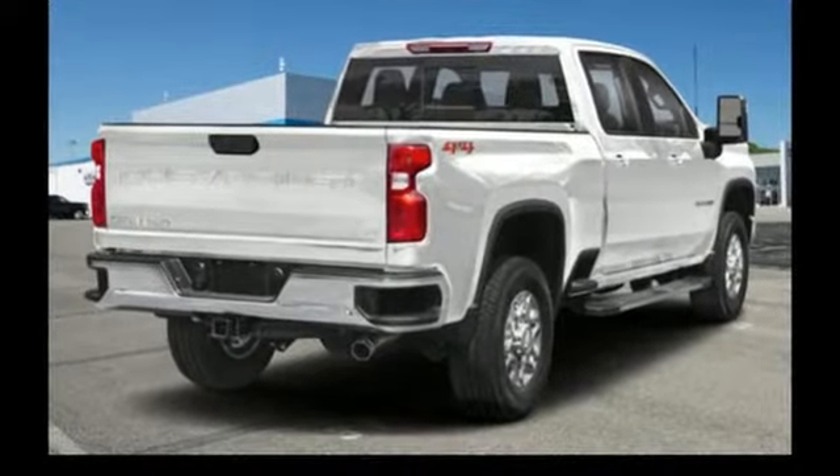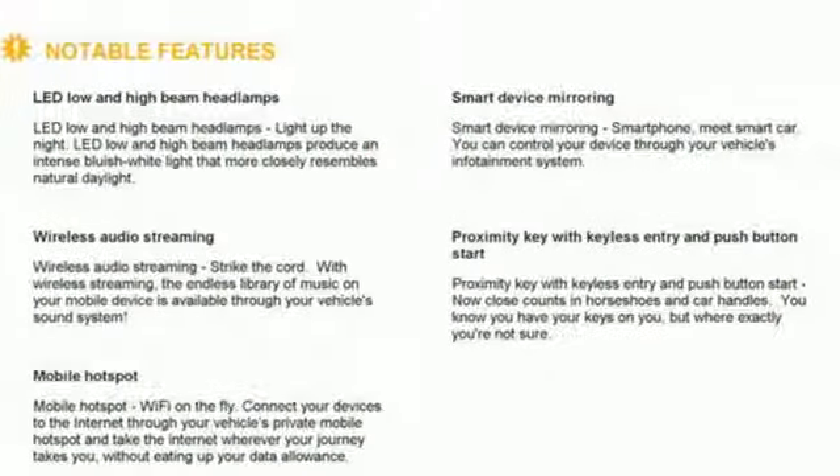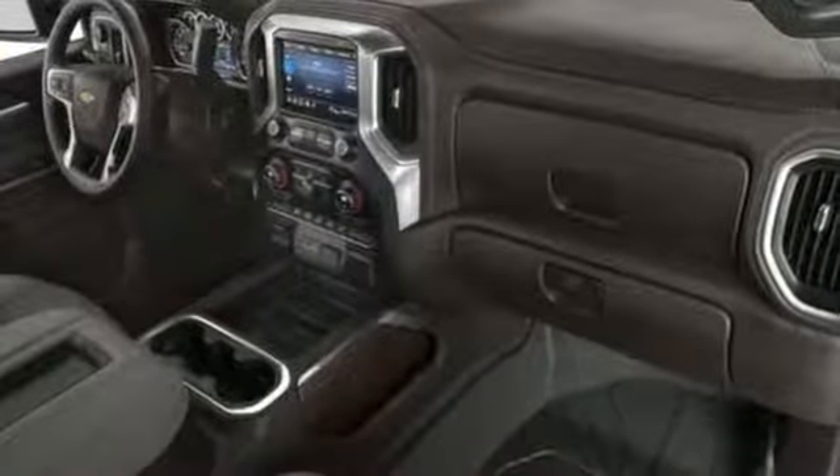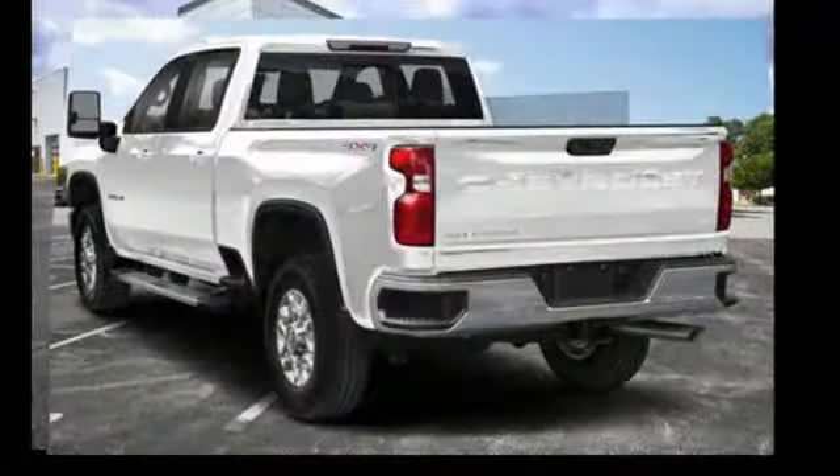It comes with all the amenities you need: streaming audio, power heated mirrors, heated and ventilated leather bucket seats, streaming video feed rear view mirror, doors and push button start proximity key, and dual zone climate control.